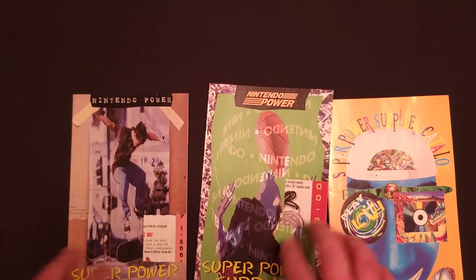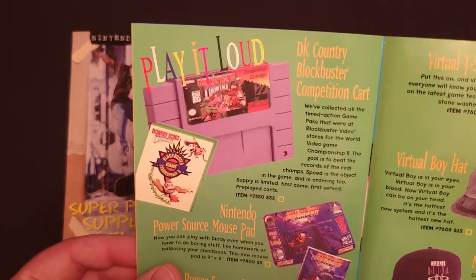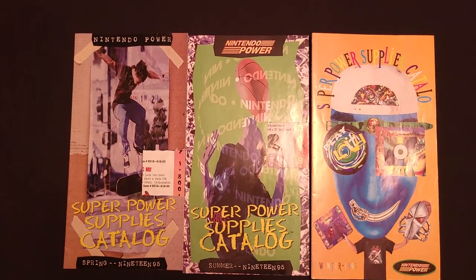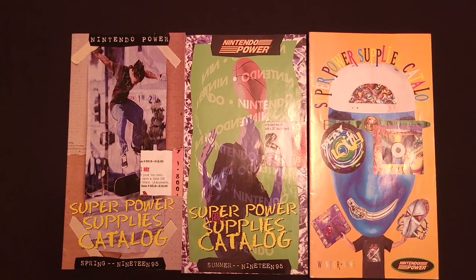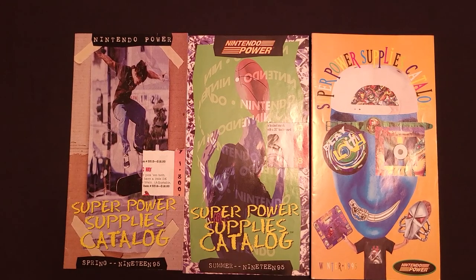So there we have it — three more catalogs full of exclusive Nintendo merchandise. The obvious highlight being that Donkey Kong Blockbuster competition cart. I wish I got one of those for $35. As always, let me know in the comments what you think — did you have any of this stuff? Do you want to get some now? Be sure to subscribe; I will be releasing videos of all the future catalogs from 1996 all the way up through 2001. And if you haven't seen them already, I did release videos for 1994, 1993, and the very first World of Nintendo catalog. Thank you so much for watching, and I hope to see you again!